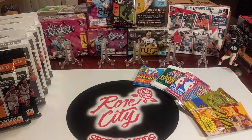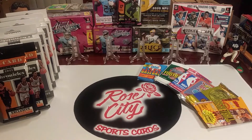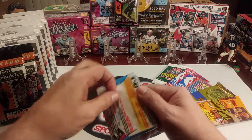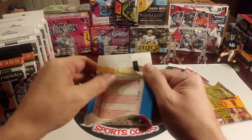What's up YouTube, Rose City Sports Cards, we are back with another Throwback Thursday retro rip. Gonna start off with some baseball from 1990 — a wax pack of Fleer. Love these old wax packs.